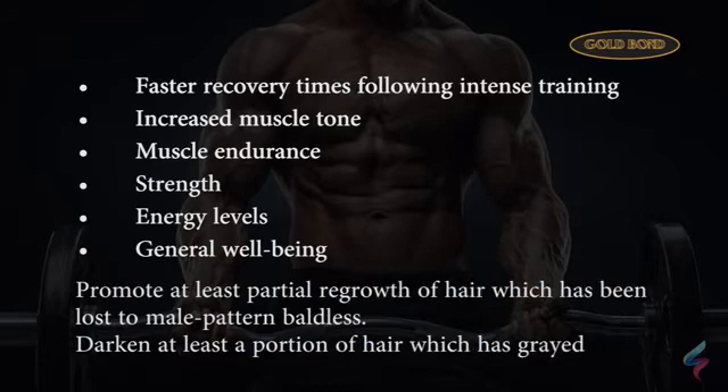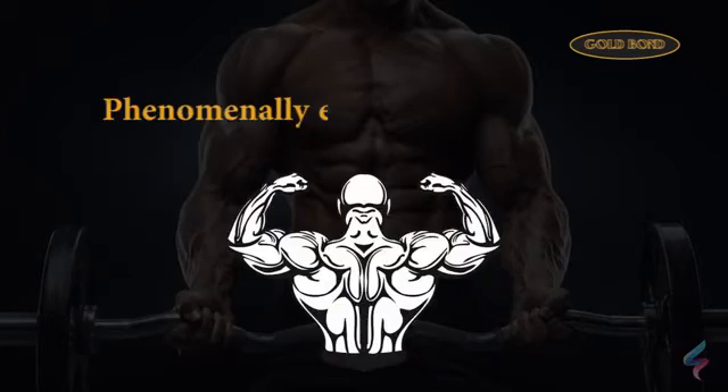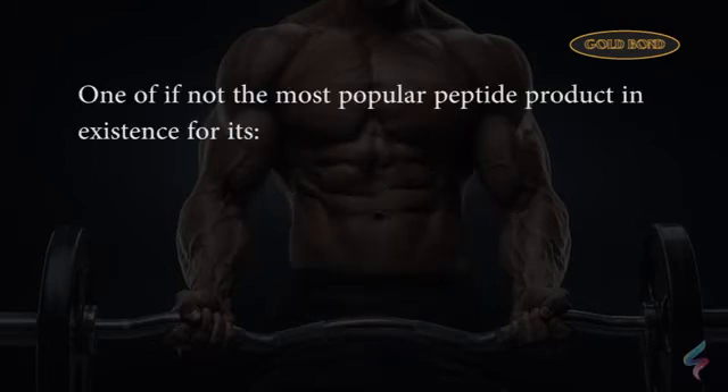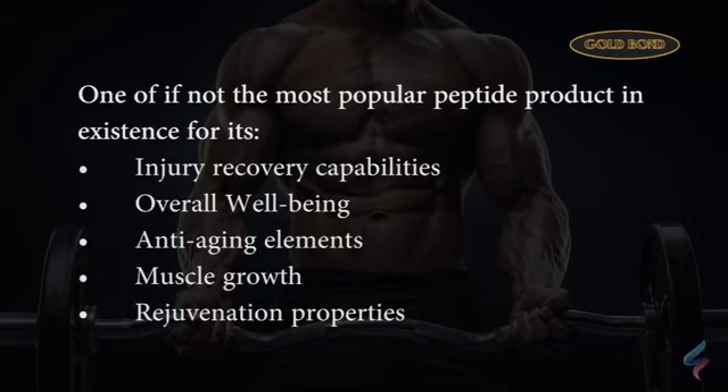Phenomenally, TB500 has been known to promote at least partial regrowth of hair which has been lost to male pattern baldness, to darken at least a portion of hair, and is reported to phenomenally enhance muscle mass in subjects. Without question, TB500 is one of, if not the most popular peptide product in existence, for its injury recovery capabilities as well as overall well-being, anti-aging elements, muscle growth, and rejuvenation properties amongst many other key benefits.